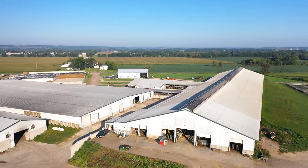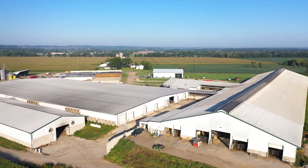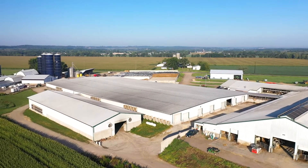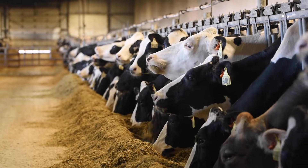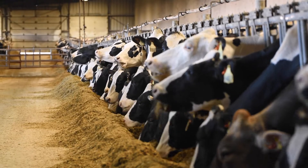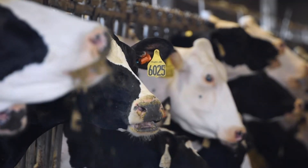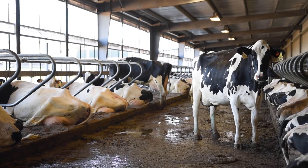In 2012, we built this cross-ventilated barn and added on to the parlor. In between, we had some small expansions where we added about a hundred cows two different times onto our original barn, which got us up to about 700 cows. We wanted to go a little bigger for the future, knowing we probably had sons coming, so we went to 1,300 in 2012. It's been a nice fit for us.